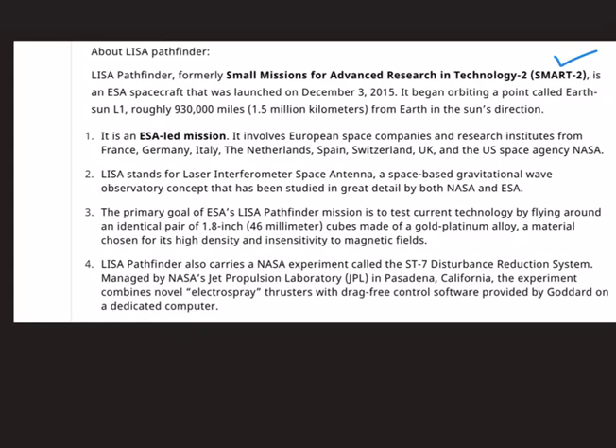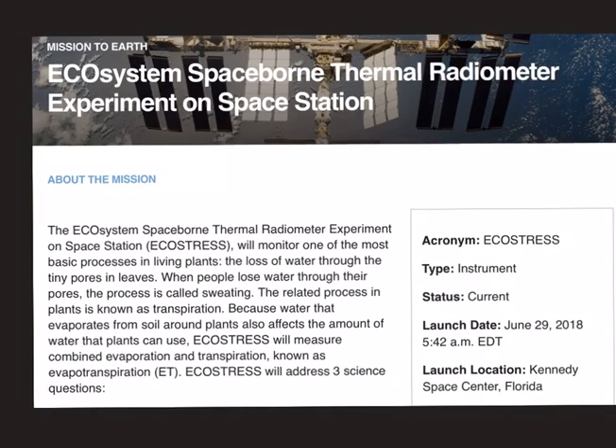The agencies involved in the LISA Pathfinder mission include France, Germany, Italy, the Netherlands, Spain, Switzerland, the UK, and the US space agency NASA.